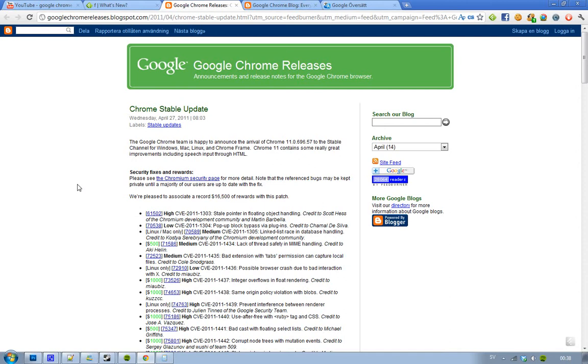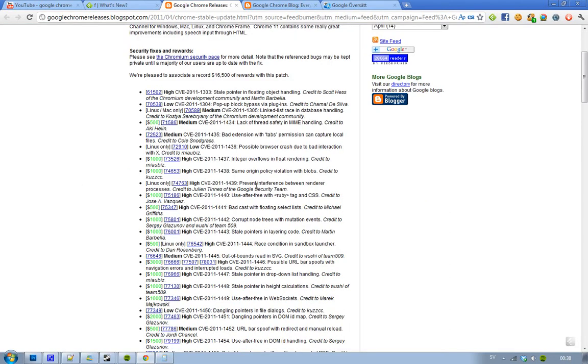As you can see, they have been setting a record by giving out $16,500 in rewards for fixing bugs and stuff like that. Programmers who find and fix stuff in Google Chrome and submit it to Google get awarded with a lot of cash. You can see a lot of bug fixes and improvements that they have been awarded for.